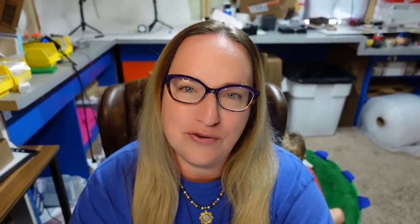With all my sales on eBay, Etsy, and Poshmark, I charge the buyer shipping — I do not do free shipping. So the prices I mention are what the item sold for, and the buyer paid shipping on top. This next one is a vintage Colonial Virginia Williamsburg ceramic redware pottery bird bottle house, marked. I found it using Google Lens because I had no idea what it was. It sold for $43 plus buyer-paid shipping.